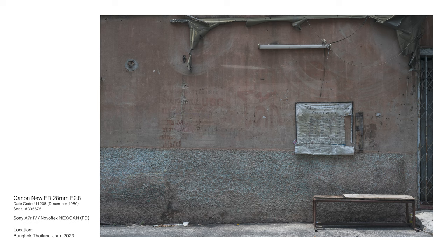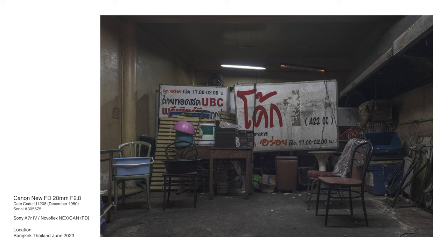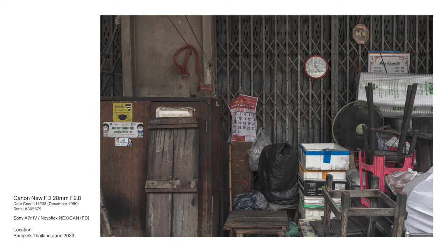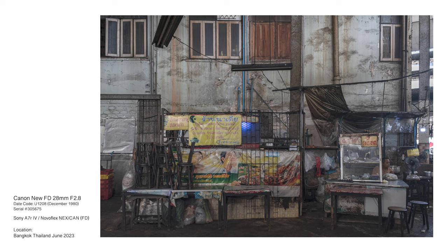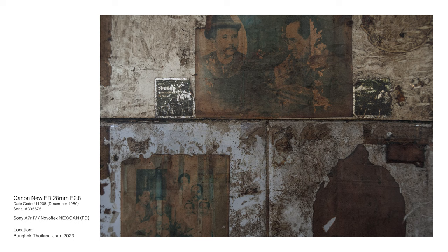Above all else, the New FD 28mm f/2.8's most compelling attribute is cost. A lens that can be purchased so cheaply provides the opportunity to disengage from preoccupation with camera equipment and liberates funds for travel, education, and more inspirational pursuits. In application, an indifference to inhospitable conditions, unfavorable weather, and questionable environments becomes possible for a lens that is otherwise economically disposable.